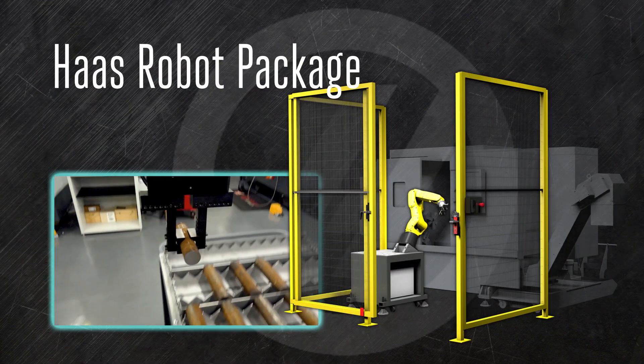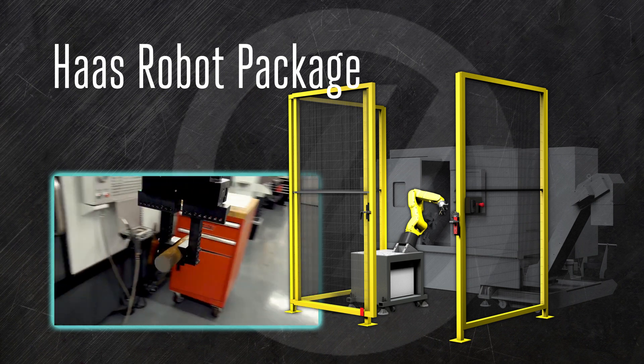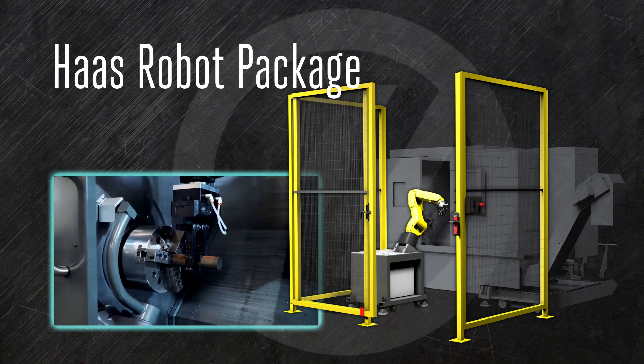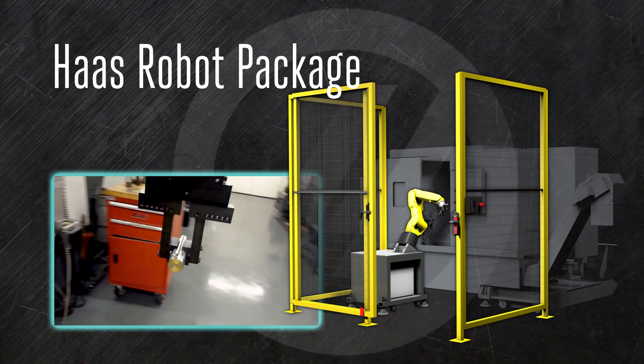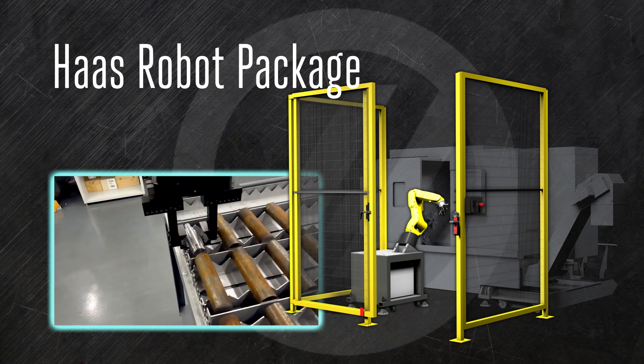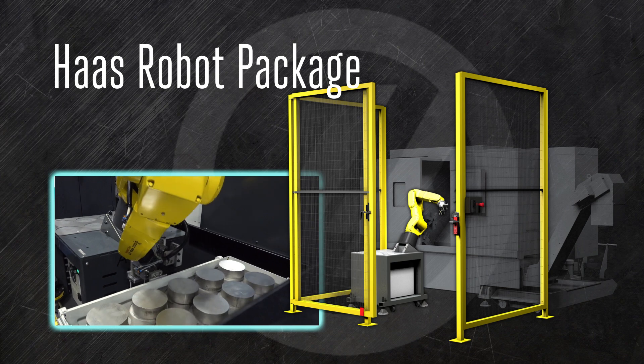A Haas robot package performs essentially the same tasks as the automatic parts loader, but does it with the dexterity and range of a mechanical arm. Flip parts, load a second spindle, place finished parts in a custom hopper — if the robot arm can reach it, the robot can do it. The robot's versatility is limited only by your imagination.